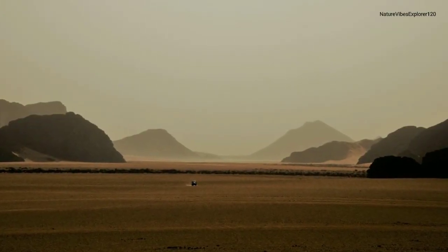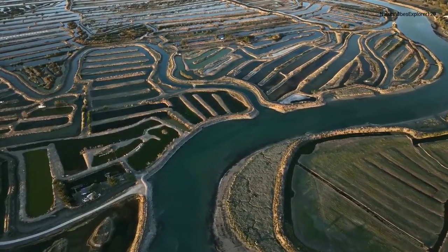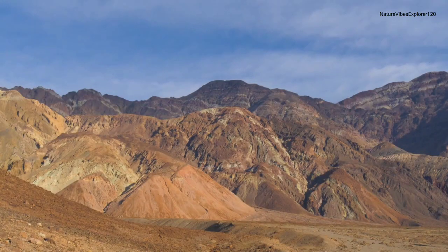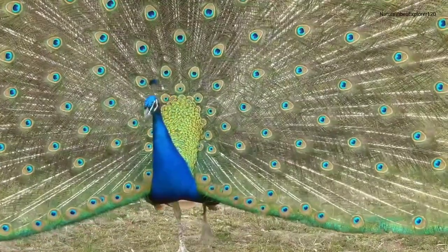As we ascend into the mountains, witness the diverse ecosystems that thrive in higher altitudes. These regions are not only a refuge for unique plant species, but also host a variety of elusive wildlife.